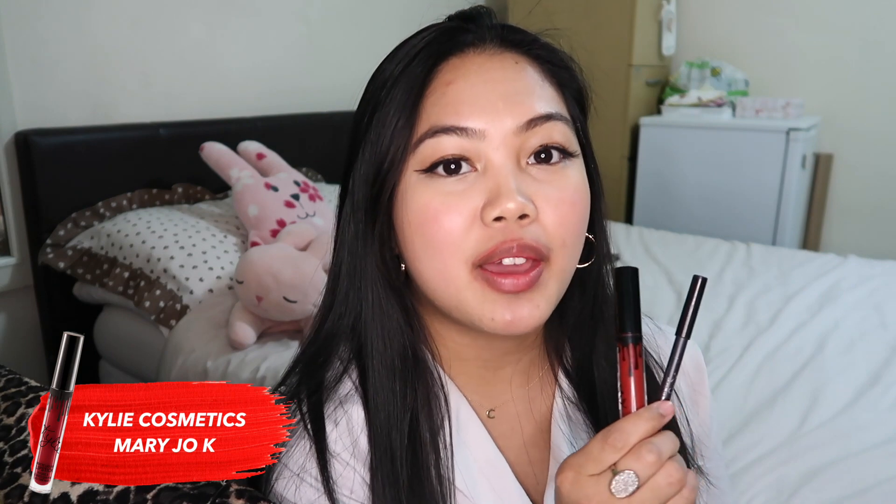You might be surprised by the next one, but it's actually one of my favorites — it's Mary Jo K by Kylie Cosmetics. This is one of the best reds I've ever had, and I also love that a lip liner comes with it, making life so much easier. Mary Jo K is also a blue-tinted red which makes your teeth look white. I started using it before I knew about undertones and it looked amazing on me, and I'm sure you can pull it off too. The only downside is it's a bit drying, but it stays on forever.